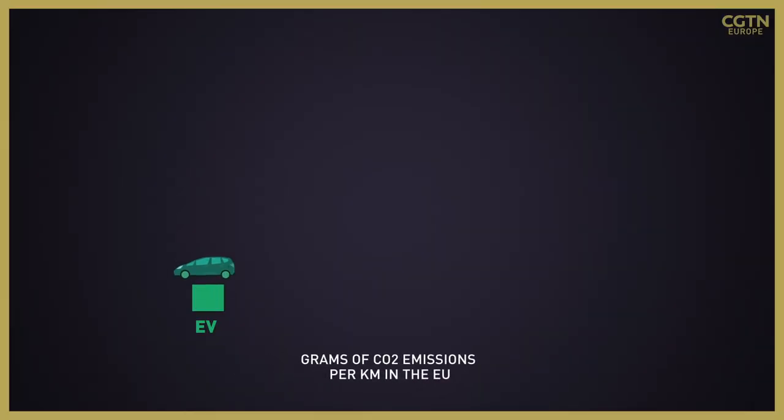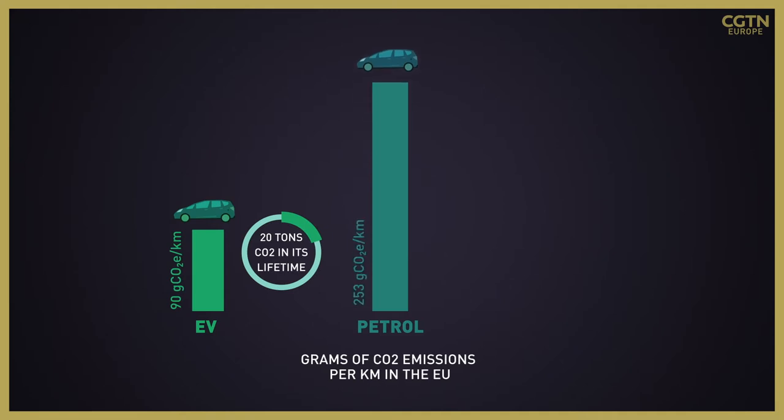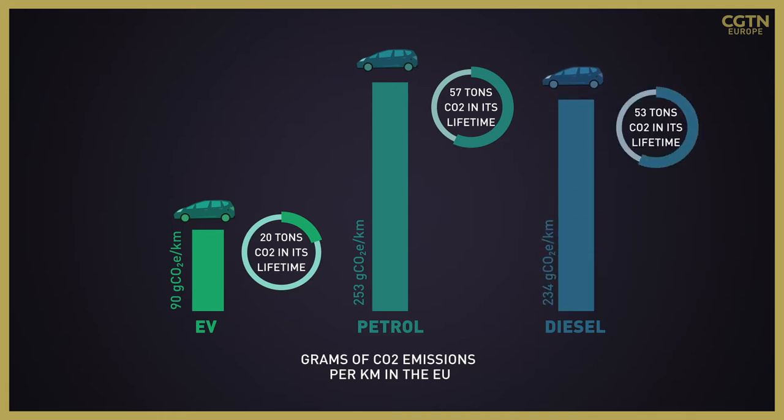A medium-sized EU average electric vehicle emits a total of 90 grams of CO2 per kilometre, or 20 tons of CO2 over its lifetime. Whereas an average petrol car in the EU emits 253 grams of CO2 per kilometre, or 57 tons over the same lifetime. A similar story for the average diesel car, with 234 grams of CO2 per kilometre, or 53 tons emitted in its lifetime.